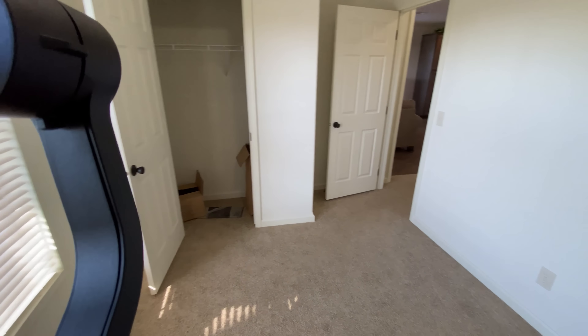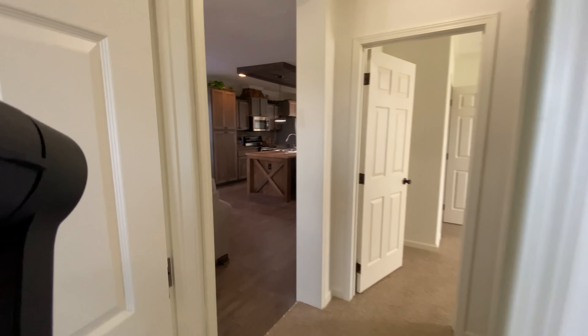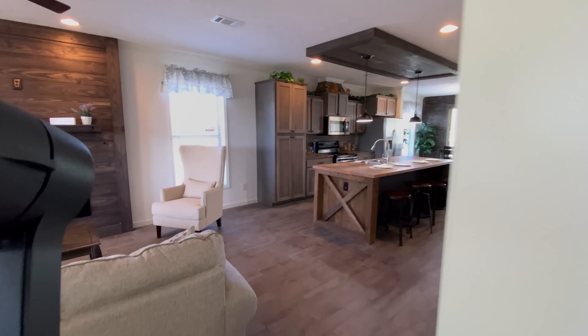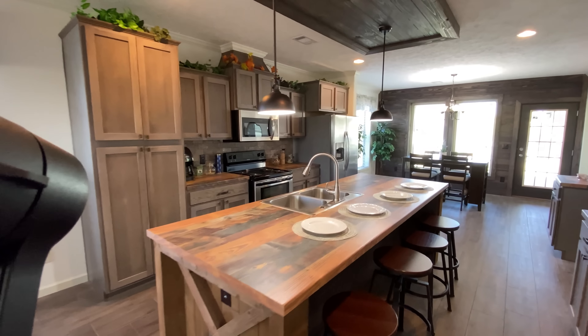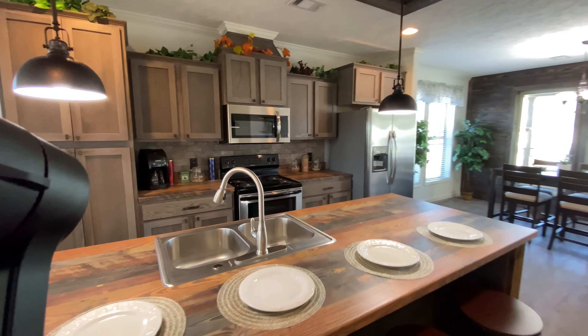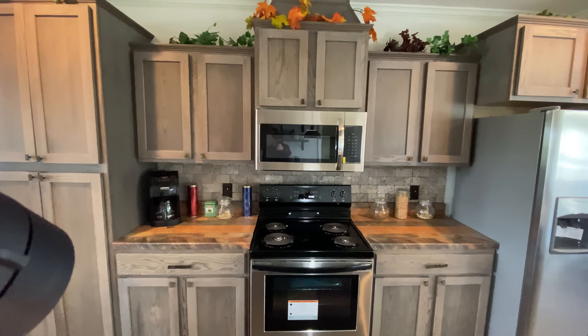This is an ENERGY STAR rated home and it's actually a little bit above the ENERGY STAR standards for even more energy efficiency. The Robins Nest is equipped with Croft windows, which are a much more energy efficient and higher quality window that will last much longer than your standard windows.